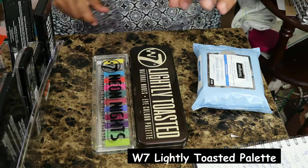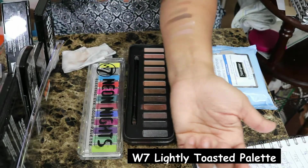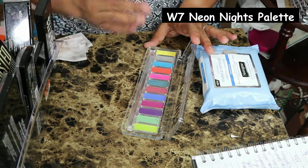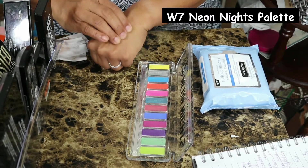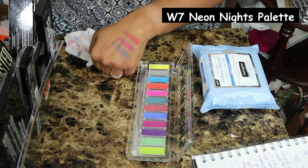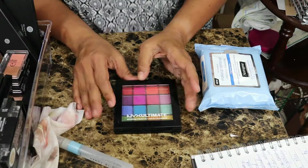Then I have two W7 palettes. These are supposed to be dupes for the Urban Decay palettes — this one is supposed to be a dupe for the Naked original. The pigmentation is alright, not that great. This one is possibly a dupe for the Urban Decay Electric palette. I got this one because one of my friends wanted a good matte blue eyeshadow and asked me for a suggestion. I picked this up from Burlington Coat Factory — the colors are just so much fun. I haven't used this palette so I can't talk about the quality, but these are unusual colors.